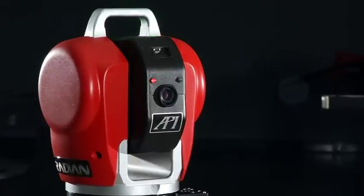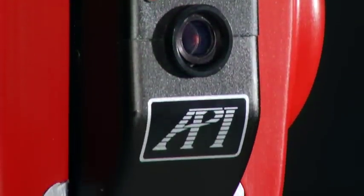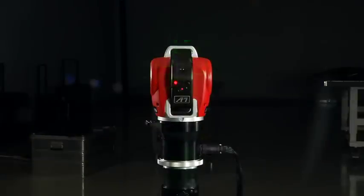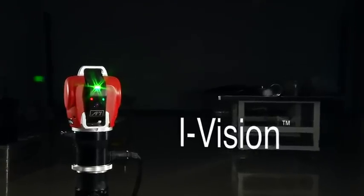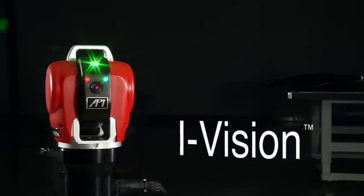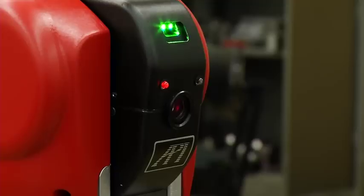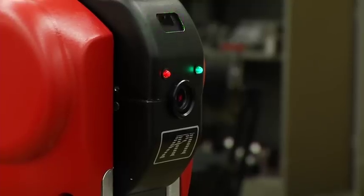The API Radian Laser Tracker lets you focus on the job at hand like no other tracker on the market. Radian's iVision technology is an advanced beam capture technology that locks on to the target and provides certainty in your measurement and inspection. With more than 30 degrees angle of view, iVision far surpasses what the industry has come to expect in a laser tracker.